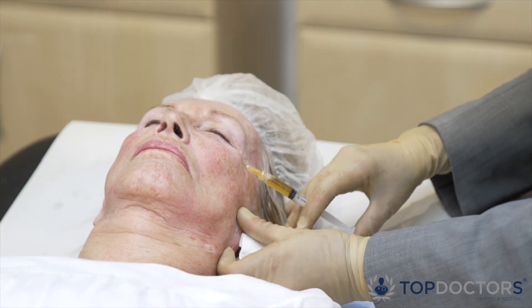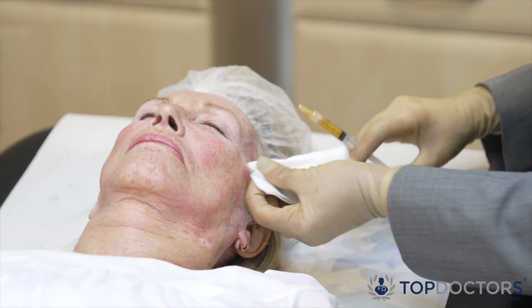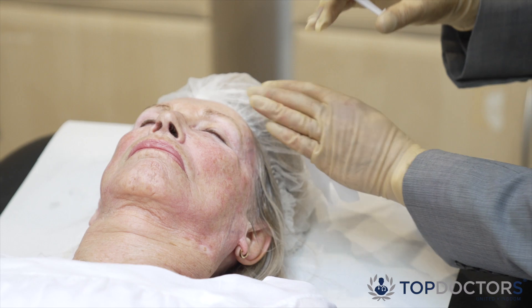The main condition we use platelet-rich plasma for is rejuvenation of the skin — making it look younger, reducing wrinkles and fine lines. We also use it on the scalp to make the hair look healthier and thicker.